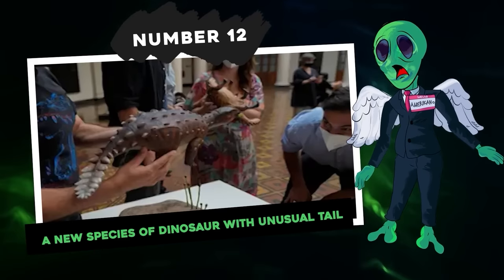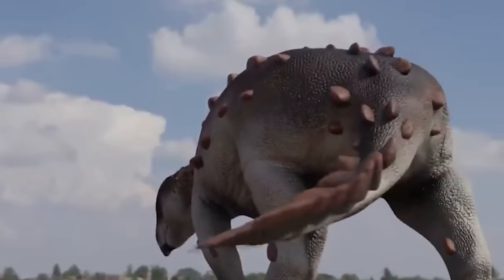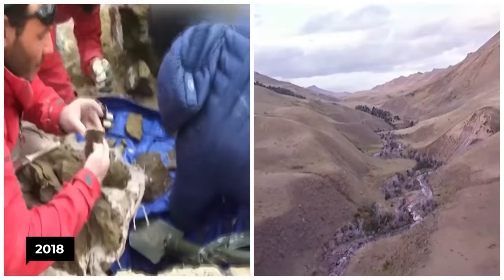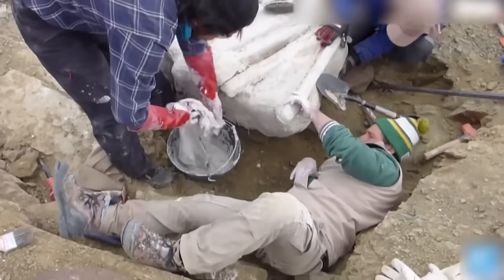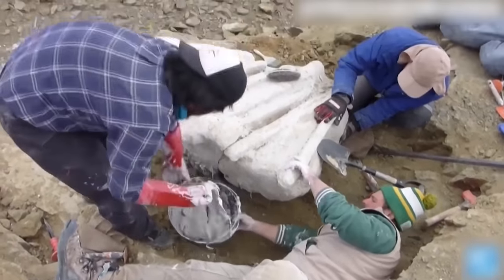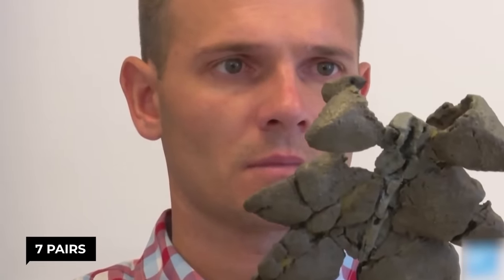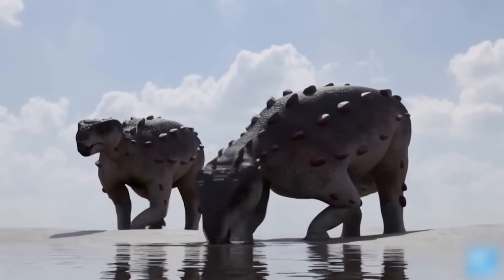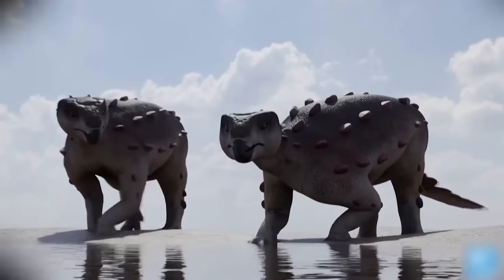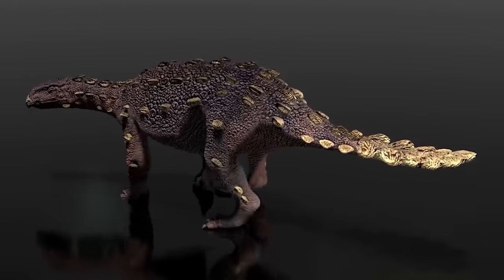Number 12: a new species of dinosaur with an unusual tail. The Stegouros elengassen dinosaur was discovered during excavations in 2018 at Cerro Guido in the Las Chinas Valley of Chile, which extends over 15 kilometers. Various rock formations there contain numerous fossils. The tail was covered with seven pairs of osteoderms — bony plate structures located in the dermal layers of the skin that line up on either side of the tail, making it resemble a large fern. These usually serve as weapons, but this time they are absolutely different from anything known for any dinosaur.